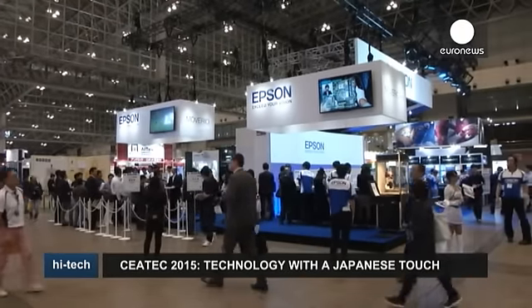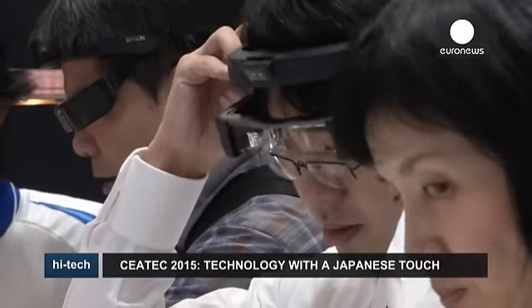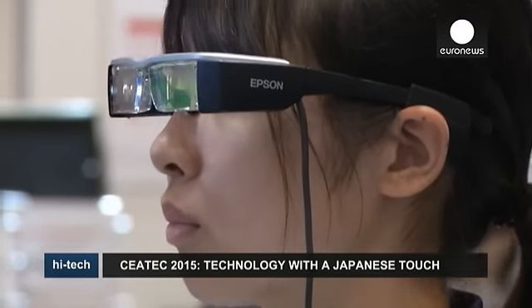If you're in a foreign country and don't understand the language, don't worry. These special glasses can provide an immediate translation for you. These wearable devices by Epson also provide other information, such as subtitles in movies or details about places of interest. The product has also been tested to aid the hearing impaired.